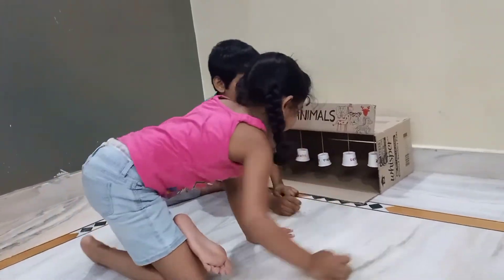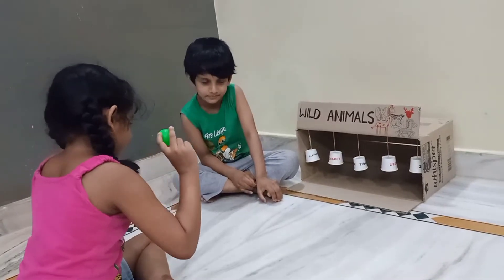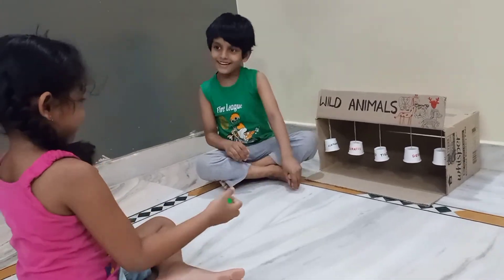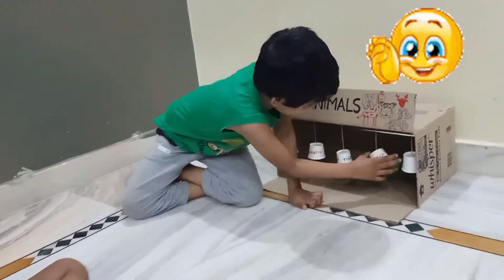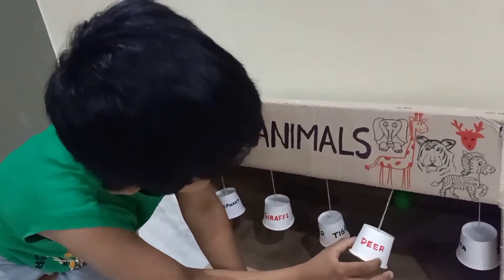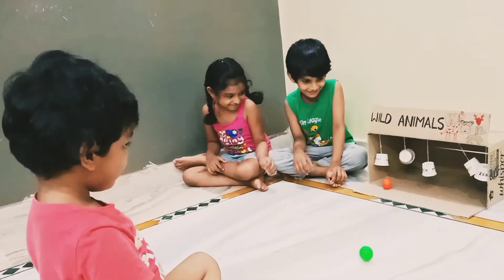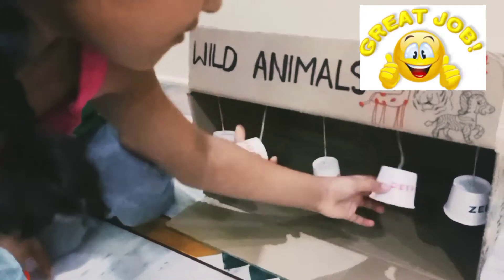Now you hit the fourth one. Zebra, you won.